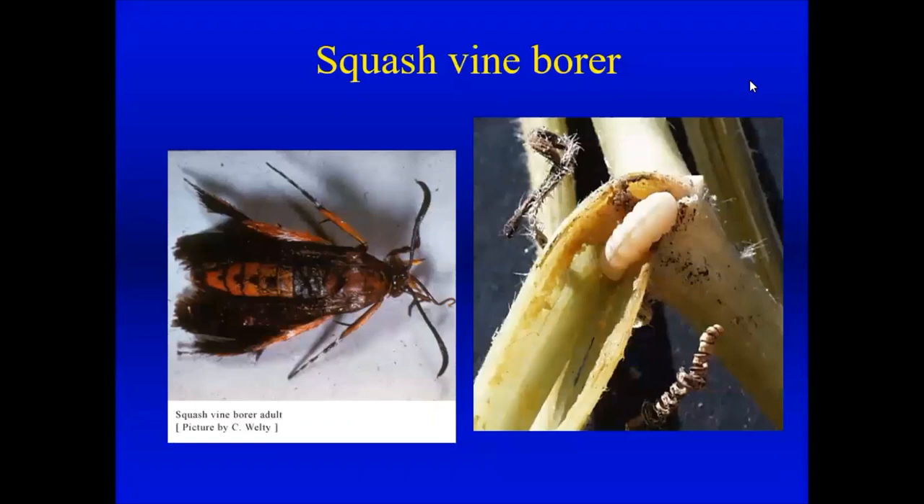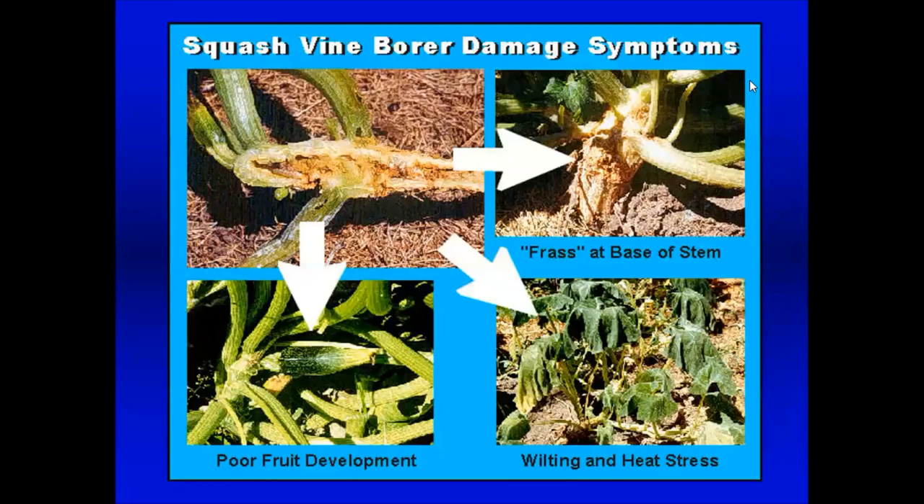The squash vine borer is another sawfly-type insect that bores into stems of squash plants like zucchini and summer squashes, causing the plant to suddenly wilt and collapse. We get a lot of people who can't grow zucchini anymore because of this — zucchini used to be the easiest thing to grow. You'll see frass from the tunneling and feeding inside the plant. I've grown zucchini successfully under row covers using parthenocarpic zucchini — varieties that don't need pollination. We have a fact sheet about this on our website.